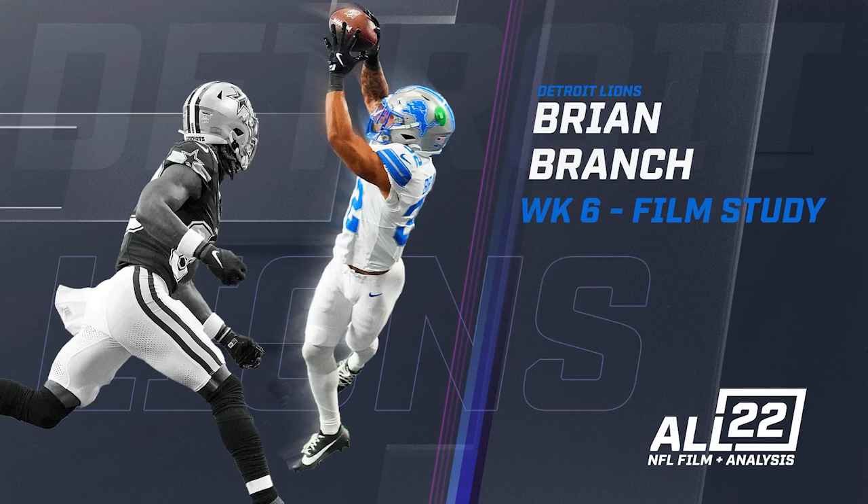Brian Branch is a guy Aaron Glenn and the defensive staff can move around against the Vikings or any team. He almost has an effect like superstar players have on Madden or College Football — things happen and you say that wouldn't occur in real life: a one-handed interception, stripping the ball from a quarterback, swimming past a starting left tackle to get to a quarterback. It's Brian Branch — yes, he can. At this point, he's playing at an All-Pro level, particularly in the Cowboys game.